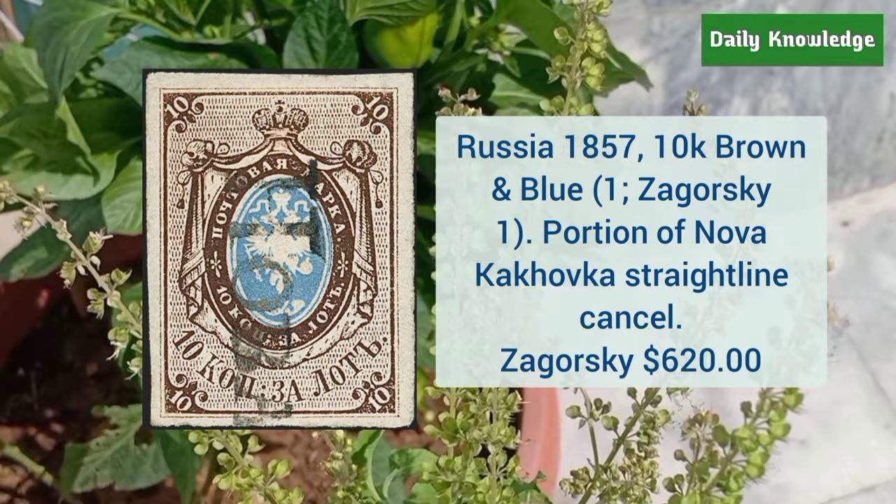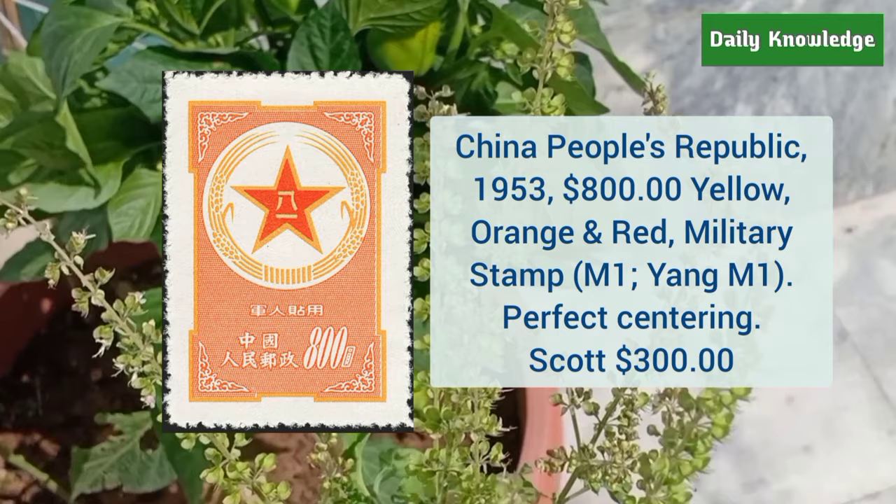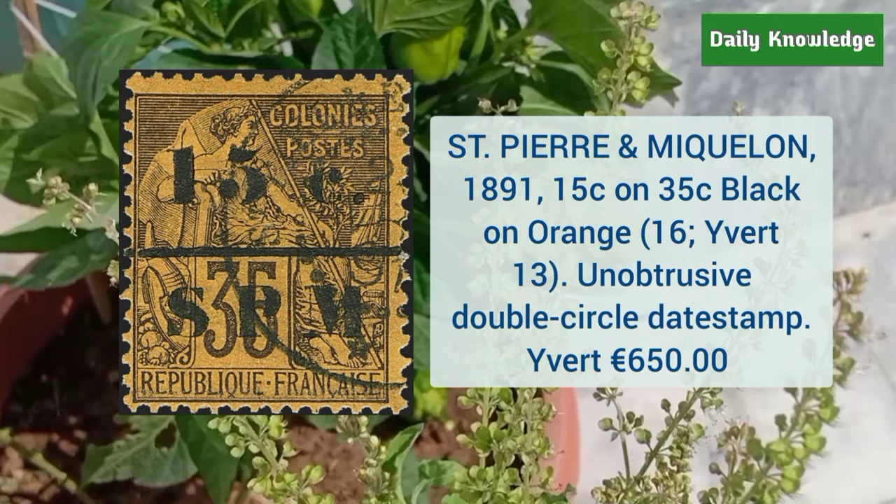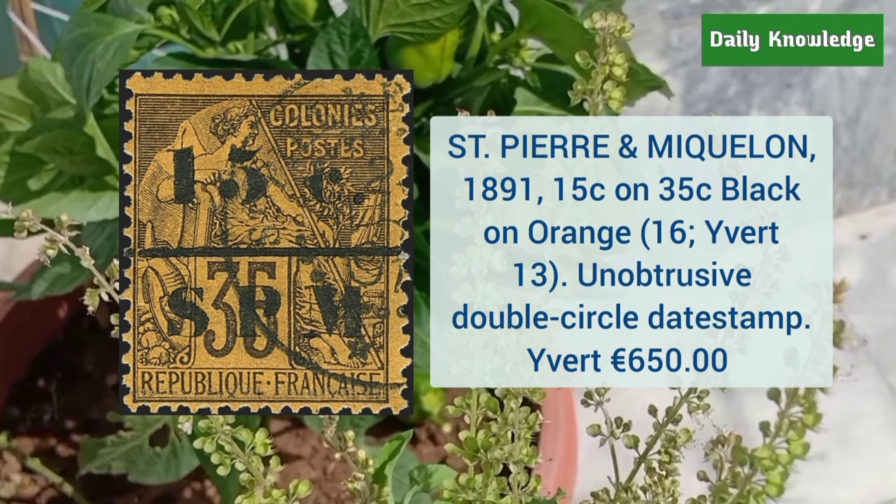China People's Republic 1953 $800 yellow orange and red military stamp — it has perfect centering. Next is Saint Pierre and Miquelon 1891 15 cent on 35 cent black on orange with unobtrusive double circle dead stamp.